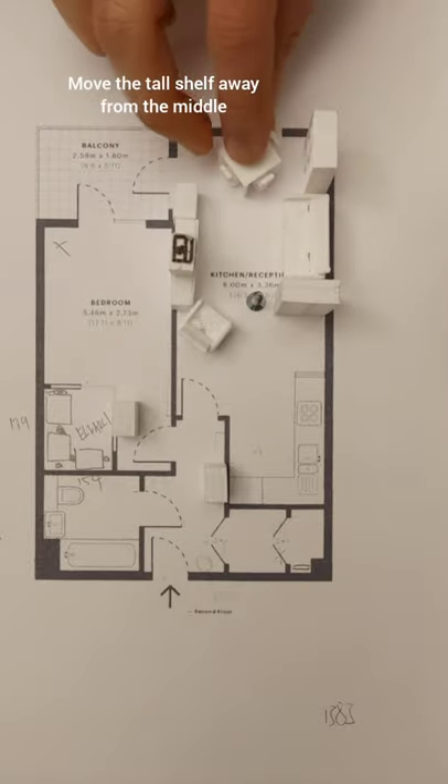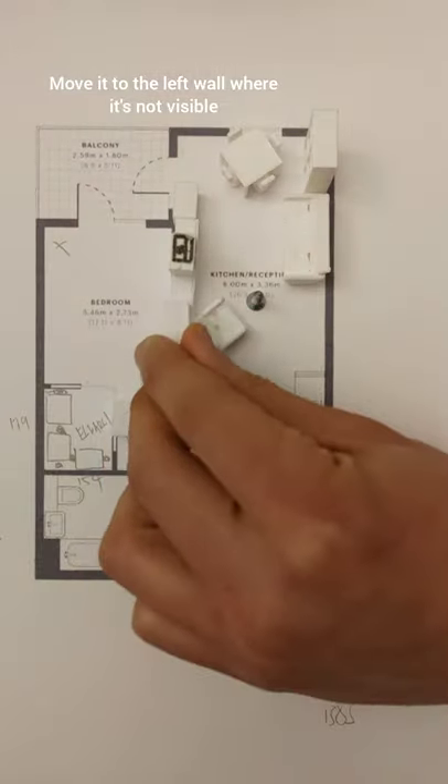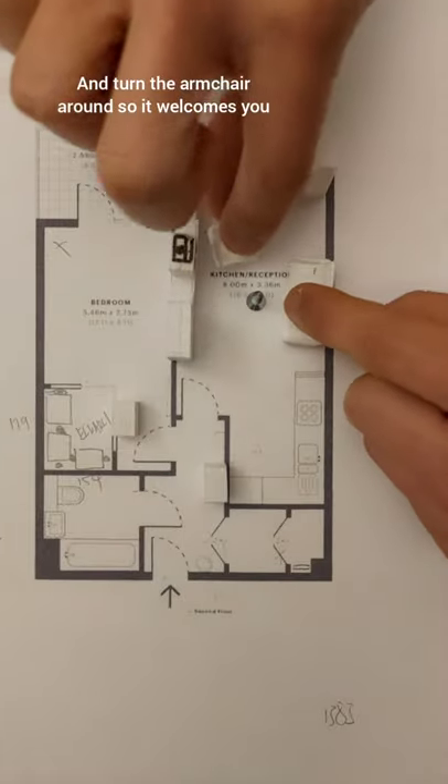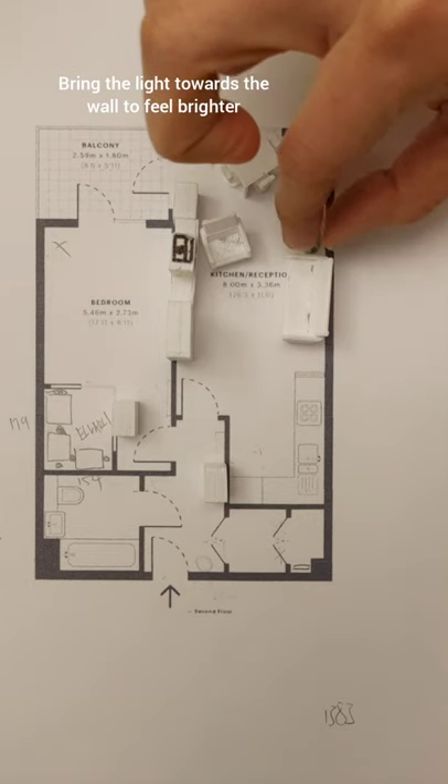Move the tall shelf to the left wall so it's not seen from the entrance. Bring the seating forward and face the chair towards the entrance so it feels open, and move the light so it reflects off the wall.